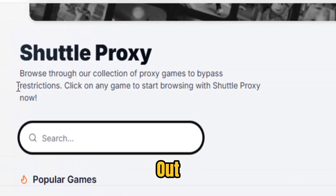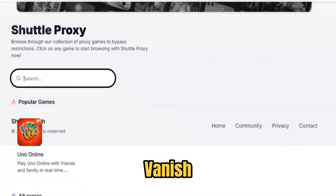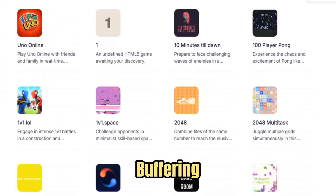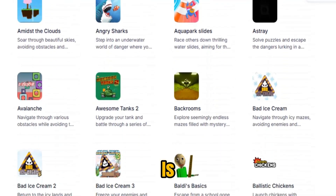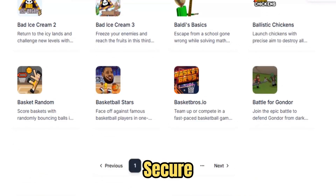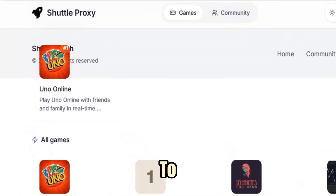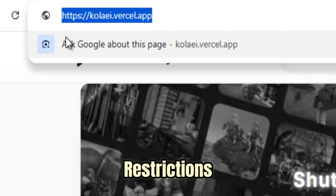What makes Shuttle Proxy stand out is its speed and reliability. While many free proxies lag, crash, or vanish overnight, Shuttle Proxy stays stable and optimized. Videos stream in HD without buffering, online games run without lag, and research or social sites load in seconds. Privacy is built into every connection — your IP is masked, your data is protected, and your browsing stays secure from prying eyes. In class, everyone groans at access denied, but you open Shuttle Proxy and get straight to your video or study resource. Or imagine traveling to another country where your favorite websites are blocked — with Shuttle Proxy, you're reconnected instantly, as if the restrictions never existed.